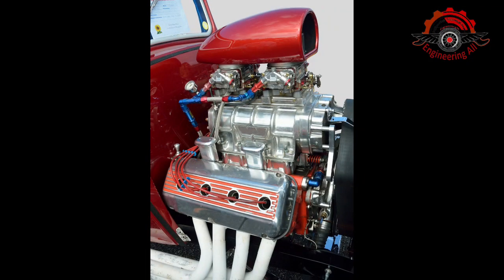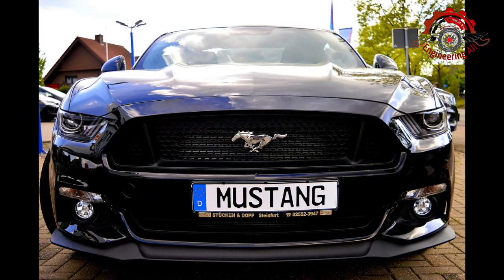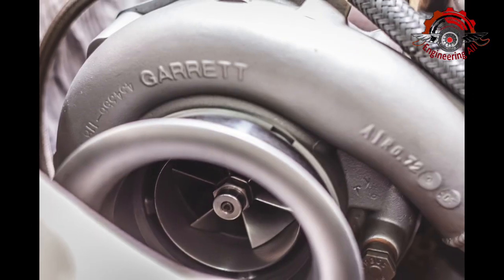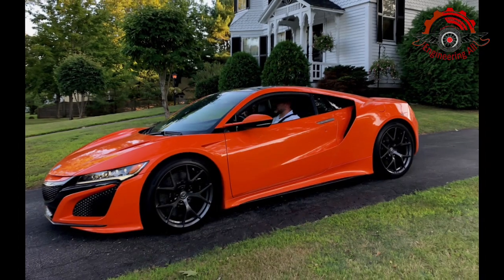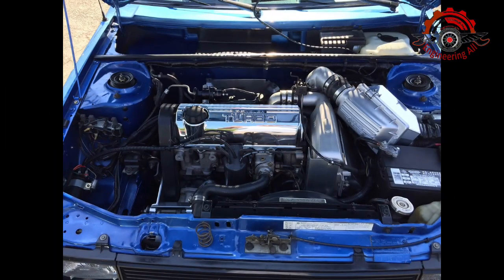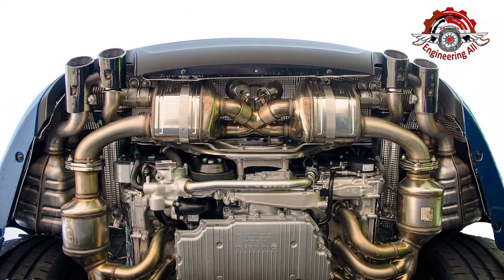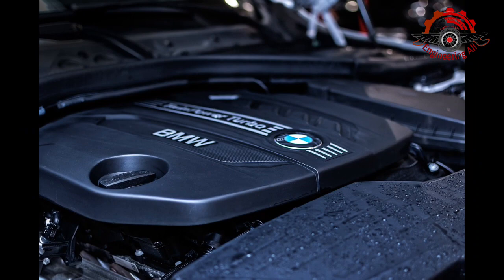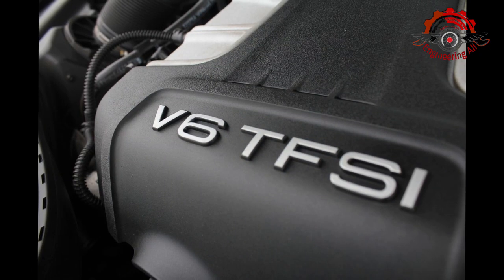Internal combustion engines are the beating heart of modern transportation, powering vehicles across the globe. Two prominent fuel options for these engines are petrol, also known as gasoline, and compressed natural gas. Let's delve deeper into these fuels, exploring their composition, combustion processes, advantages, and applications.